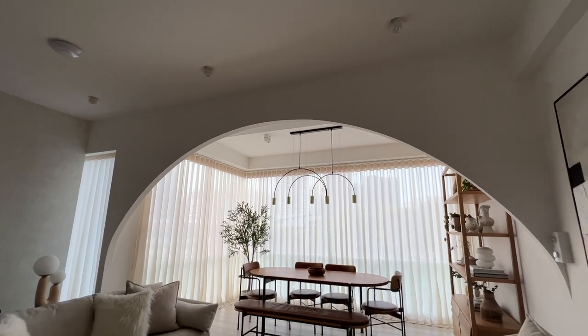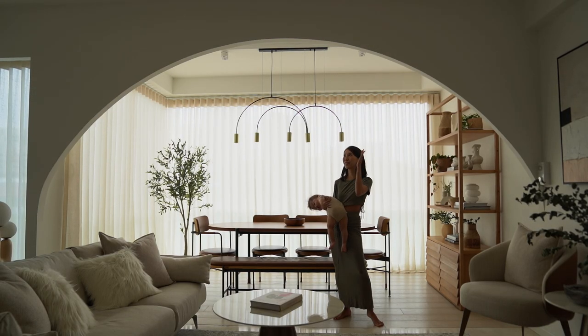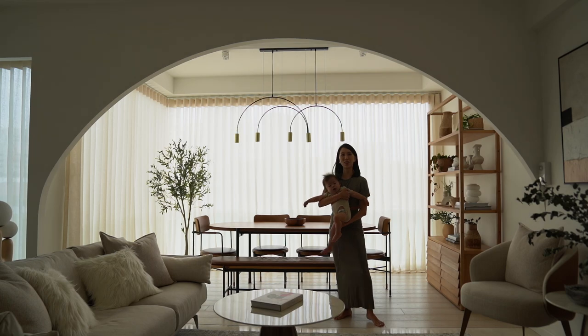I really love this huge arch that we decided to do, as it separates the living and the dining area, and curved finishes really help to soften the look of the entire place.